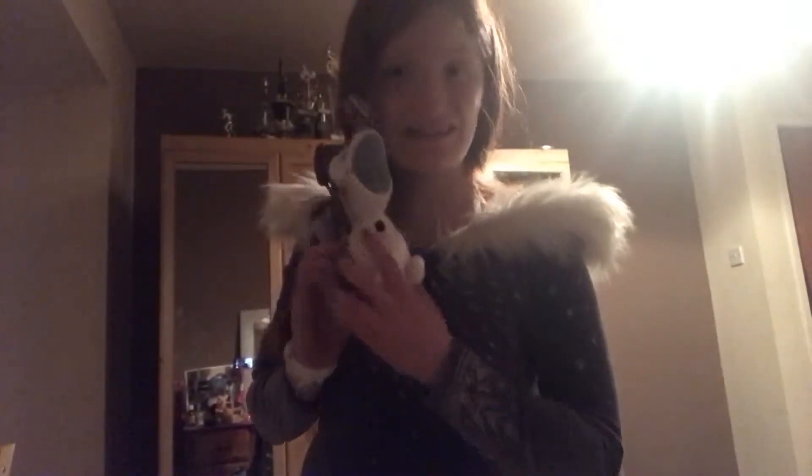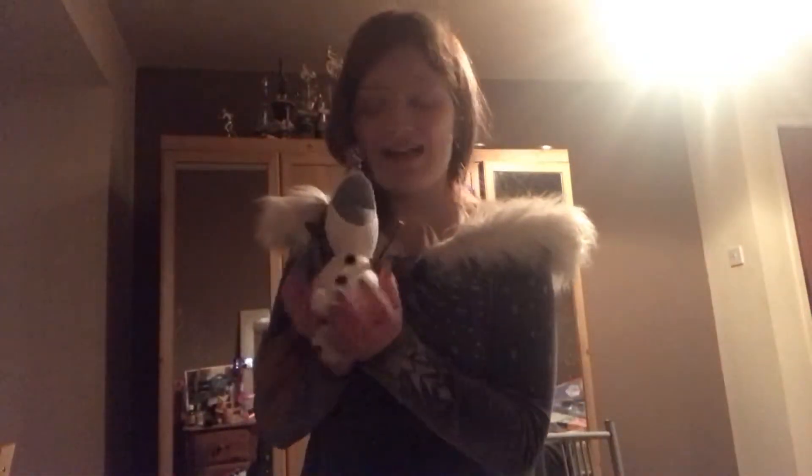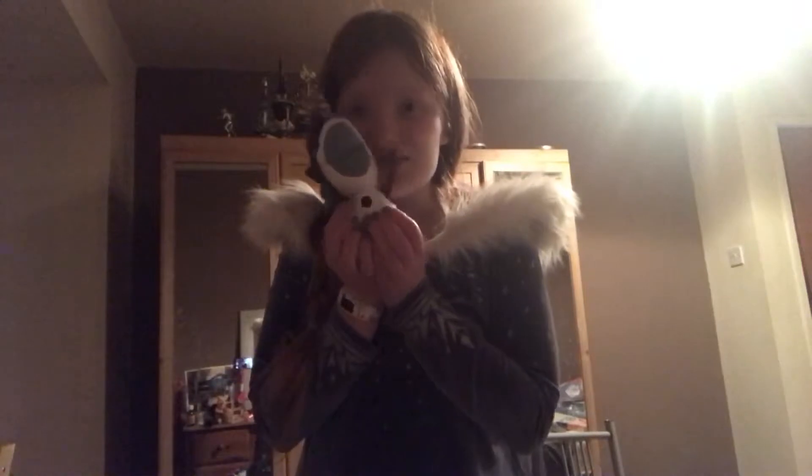Next I have this adorable little Olaf from Olaf's Frozen Adventure — and look, he has a candy cane nose! He is so adorable. I didn't have this Olaf yet, which is really surprising because I have a lot of Olafs. So now I have another one for my collection and he is so cute.